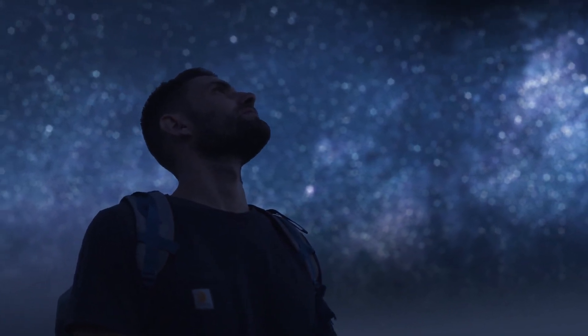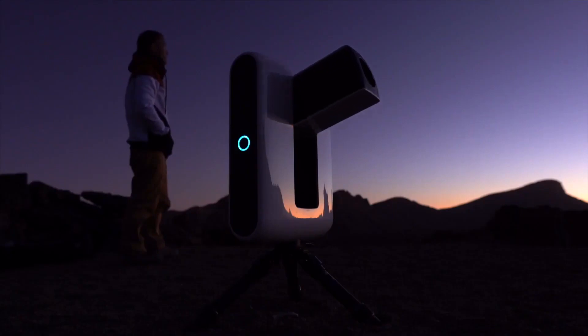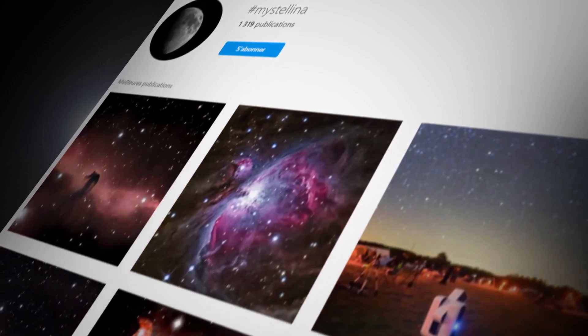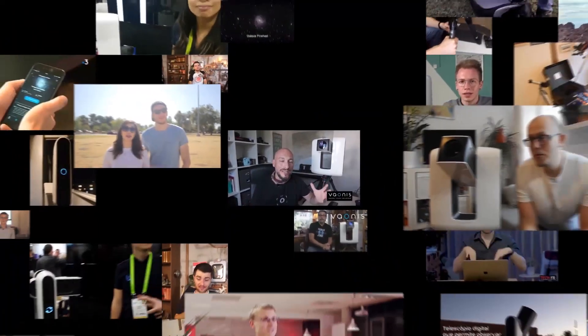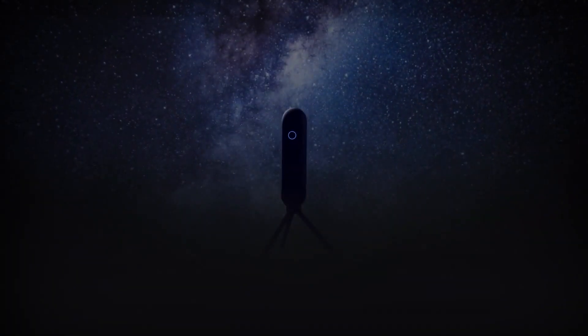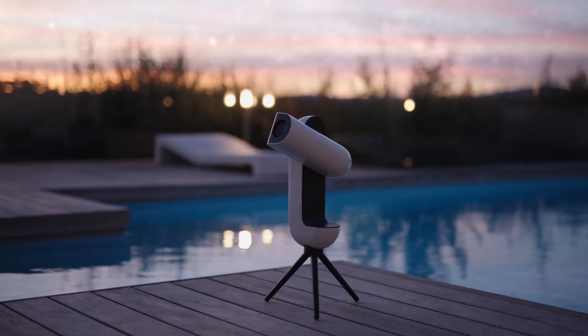At Veyonis, the goal is to give everyone the opportunity to explore the universe. In 2018, they changed the game of astronomy by creating the first smart exploration station, Stellina. Thousands of astronomy enthusiasts have shared their excitement and their own pictures of the universe. Today, Veyonis goes a step further to make astronomy even more accessible, introducing Vespera — conceived as the perfect combination of a telescope and a camera to help you reconnect with the stars.